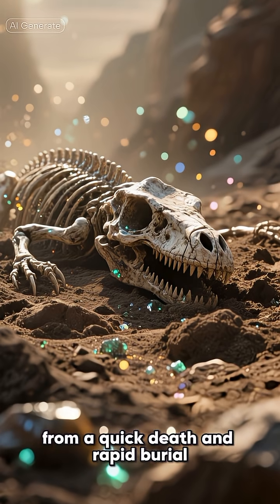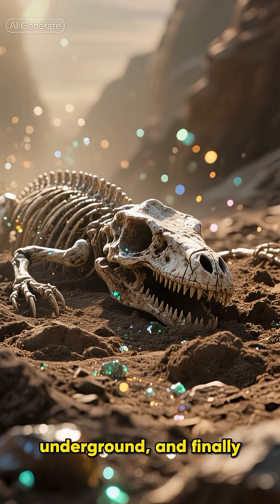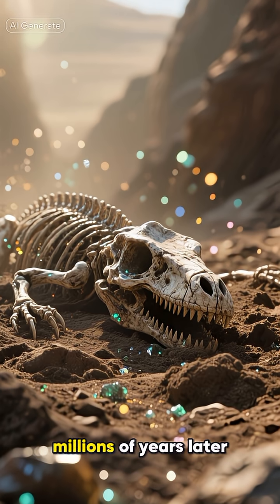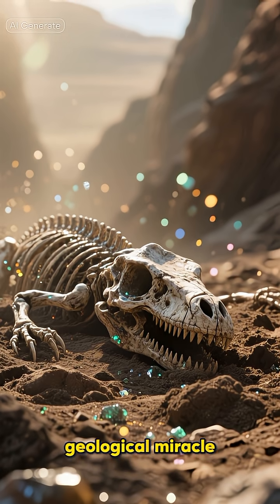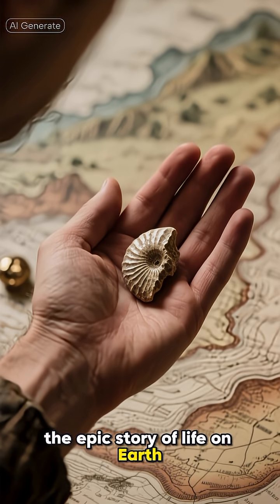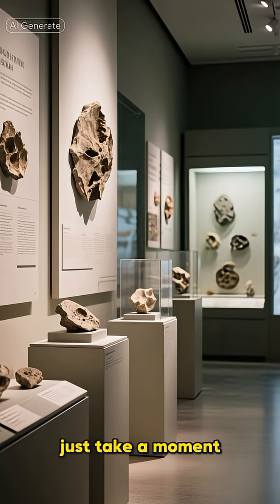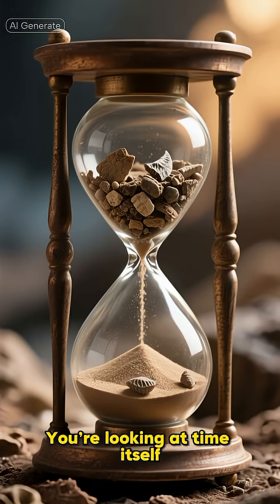So, from a quick death and rapid burial, to a slow mineral-based transformation deep underground, and finally a chance reappearance on the surface millions of years later, the journey of a fossil is nothing short of a geological miracle. Every single one we find is a lottery winner — a priceless clue that helps us piece together the epic story of life on Earth. Next time you see a fossil in a museum, just take a moment. You're not just looking at a rock. You're looking at a survivor. You're looking at time itself.